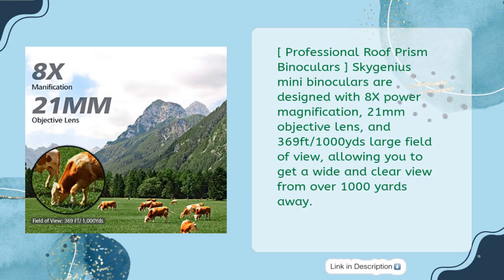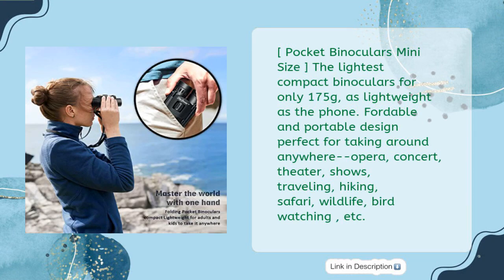Professional Roof Prism Binoculars. Sky Genius Mini Binoculars are designed with 8x power magnification, 21mm objective lens, and 369ft/1000 yards large field of view, allowing you to get a wide and clear view from over 1000 yards away. The lightest compact binoculars at only 175 grams — as lightweight as a phone. Affordable and portable design, perfect for taking around anywhere.